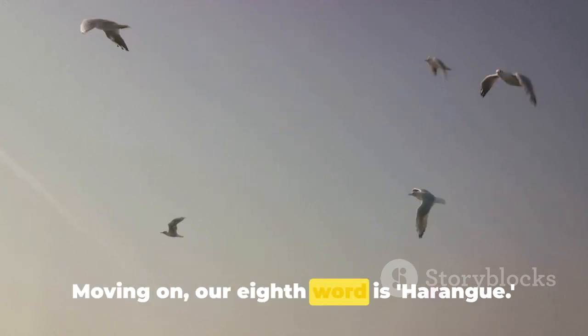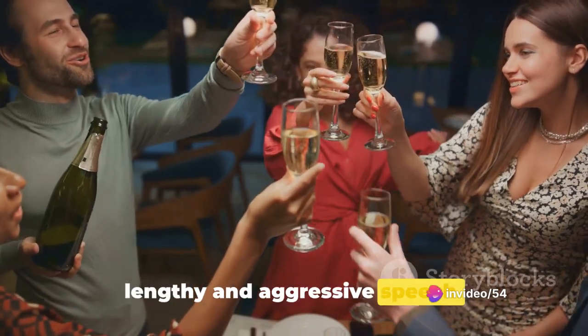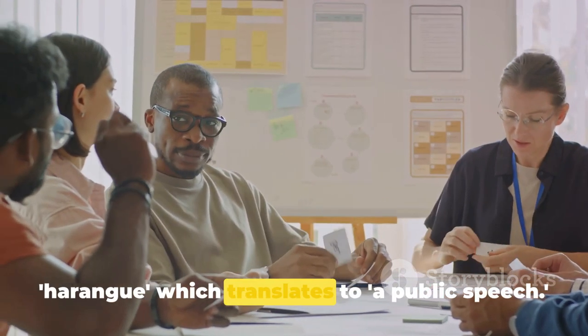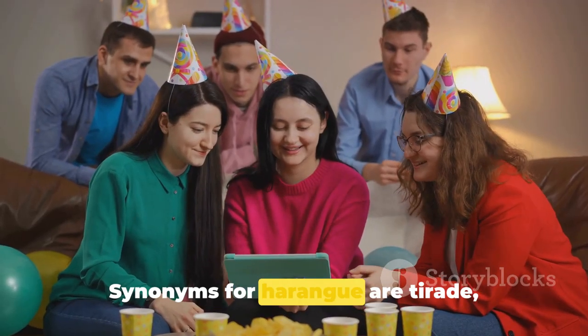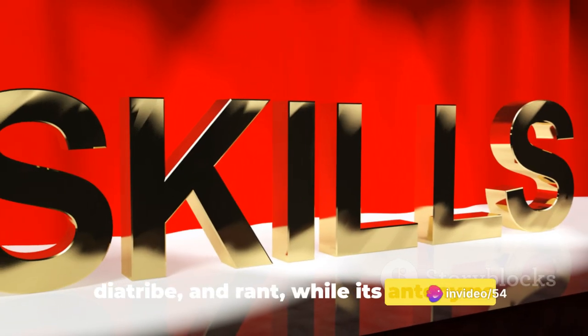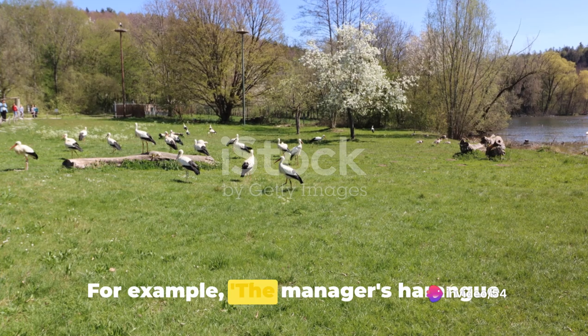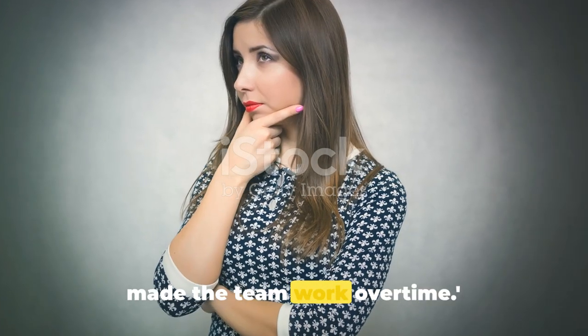Moving on, our eighth word is harangue. Harangue is a noun, and it means a lengthy and aggressive speech. It stems from the Middle French word harangue, which translates to a public speech. Synonyms for harangue are tirade, diatribe, and rant, while its antonyms include commendation and compliment. For example: the manager's harangue about the importance of meeting deadlines made the team work overtime.